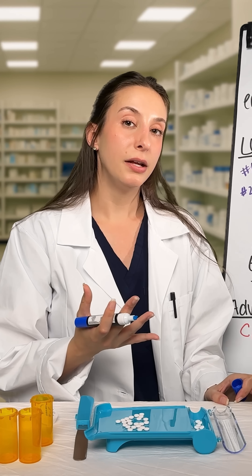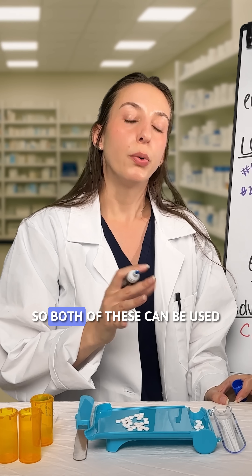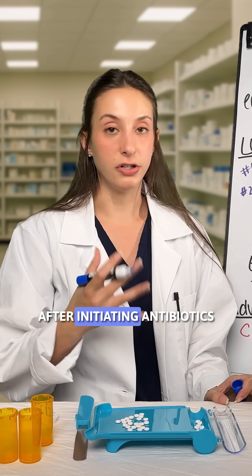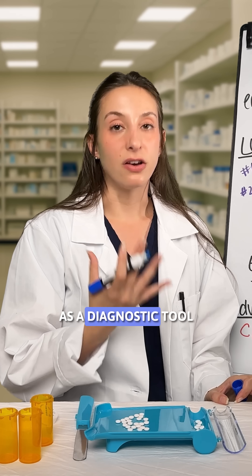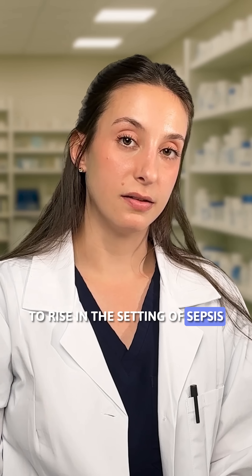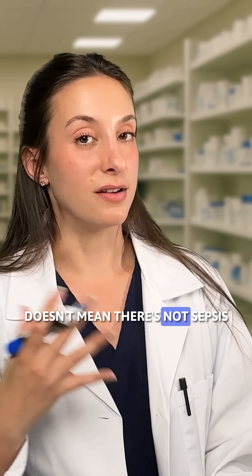Finally, there is CRP, or C-reactive protein, and procalcitonin. Both of these can be used as a marker of appropriate therapy after initiating antibiotics. They are sometimes used as a diagnostic tool, although there are some caveats. For CRP, it can take a little bit of time to rise in the setting of sepsis, so just because the CRP doesn't look super elevated doesn't mean there's not sepsis.